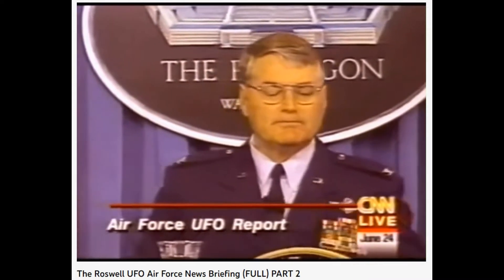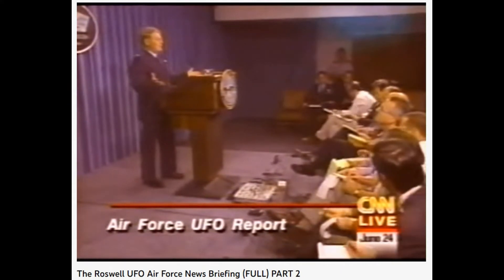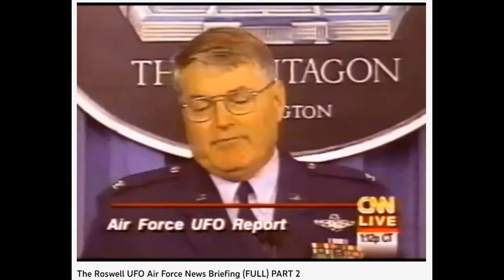They also said that these figures were much smaller than full-size adult figures. How do you reconcile that? I don't reconcile that. I just have no idea why they say that.